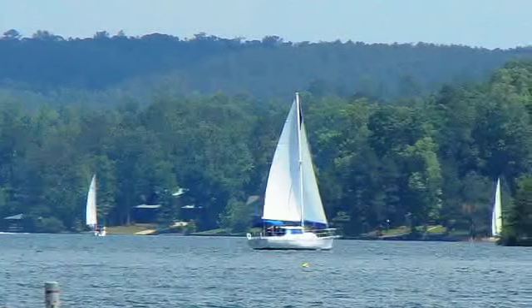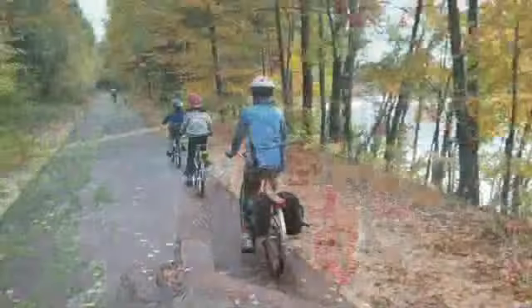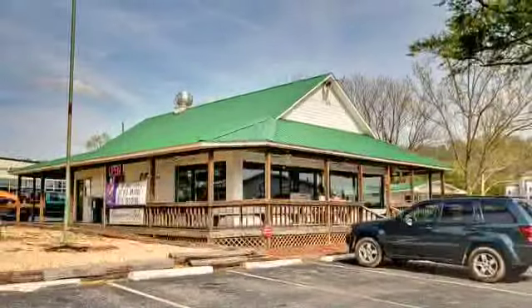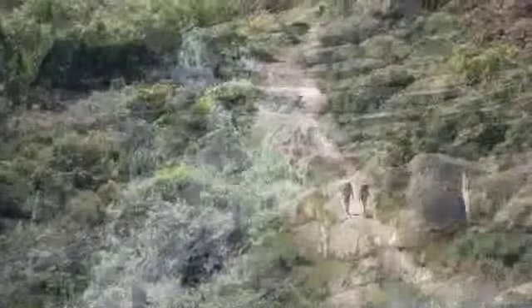And for the family members that prefer staying closer to shore, there's no lack of land-based activities, including cycling, hiking, visiting the local shopping and dining destinations, and, of course, relaxing in the natural splendor of this picturesque paradise.